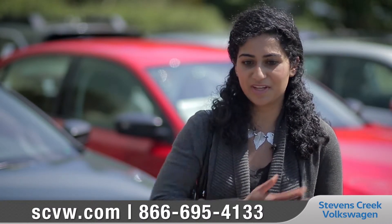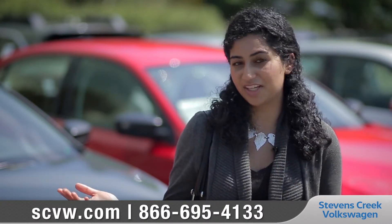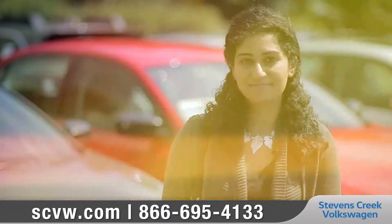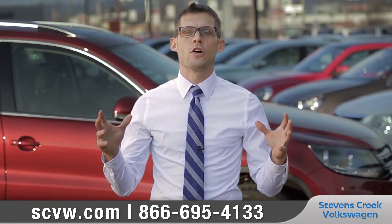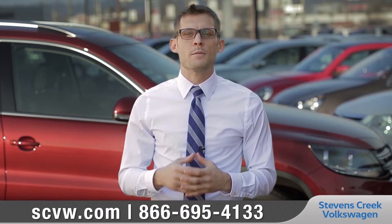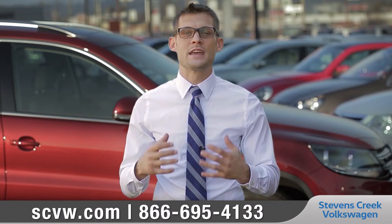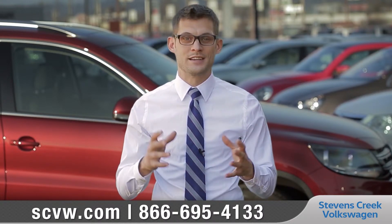I want to go to a dealership and know that they have all the options I can choose from. It just makes it a lot simpler — I want to know I'm making the right choice. Not only do we have a large variety in inventory of vehicles on the lot, but those vehicles are well-maintained and organized to make sure that we can give our guests a truly amazing experience.